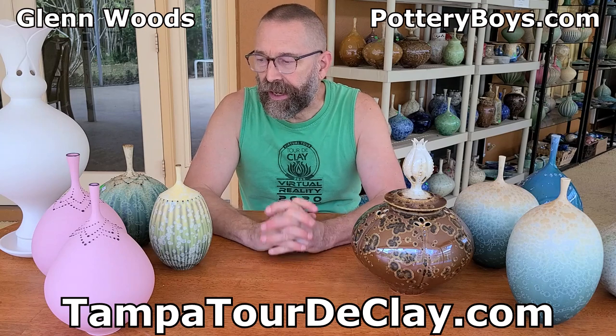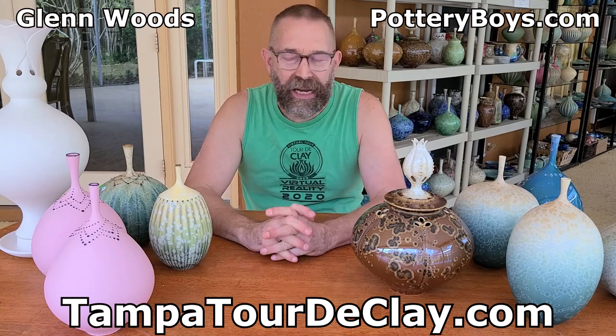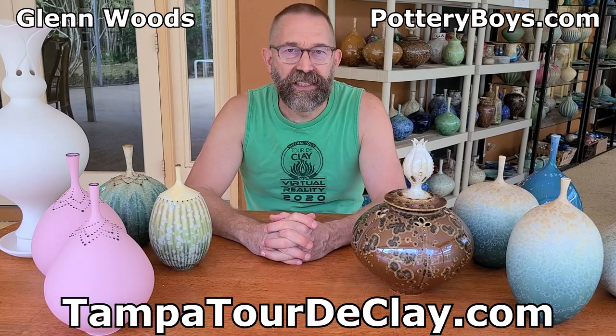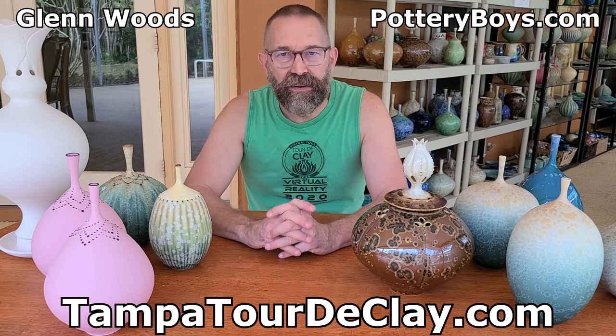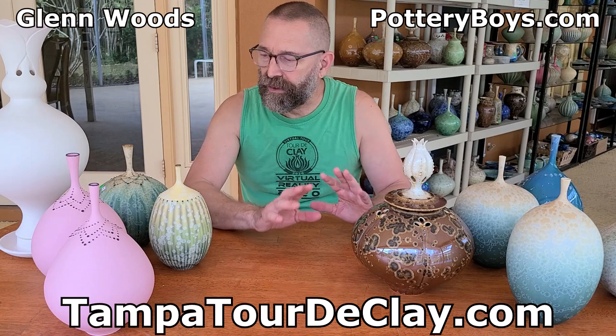I work in porcelain, and primarily my focus is matte crystalline glazes, although I also do gloss. They're very similar firing schedules, but two very different formulas.